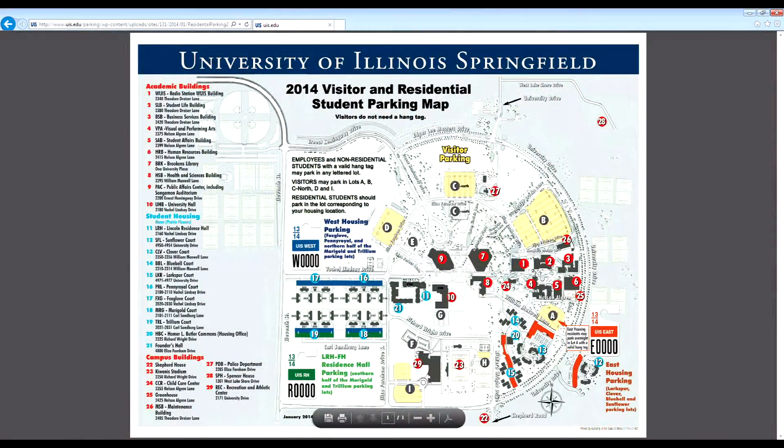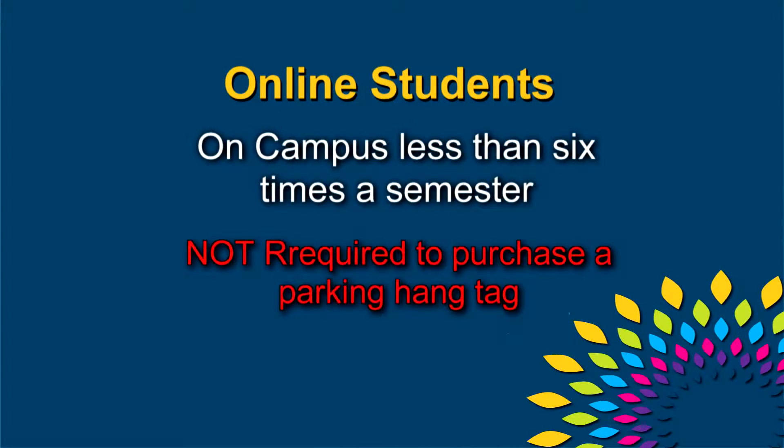A campus map is available on the parking operations website. Students that are enrolled in online classes and are required to be on campus less than six times a semester will not be required to purchase a parking hang tag.